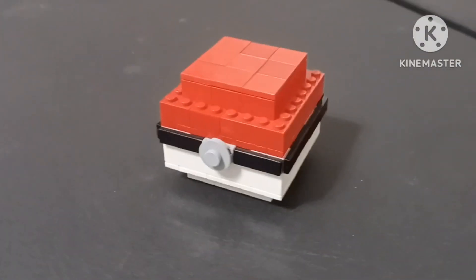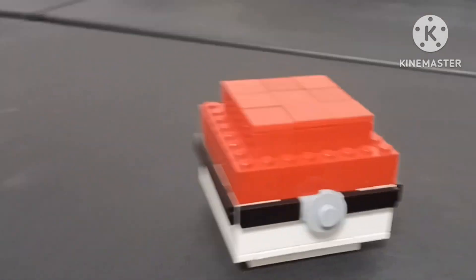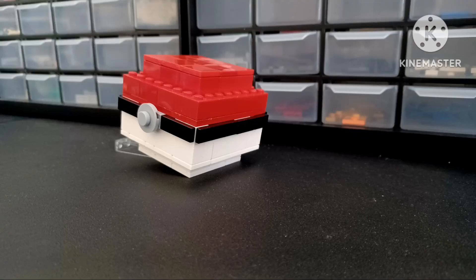Here is the final product. I think I really did capture the early 2010 LEGO era of sets, and I really love this project, and I am looking forward to rebuilding it in the future.